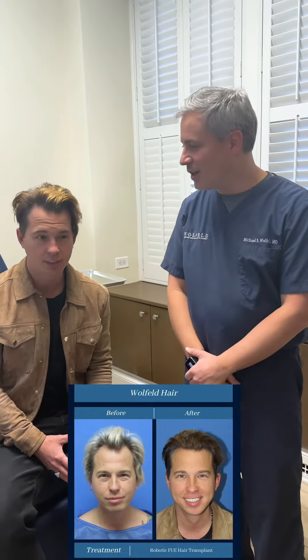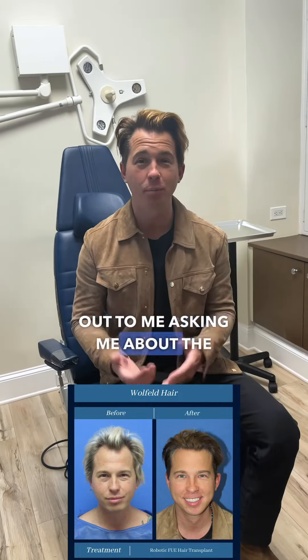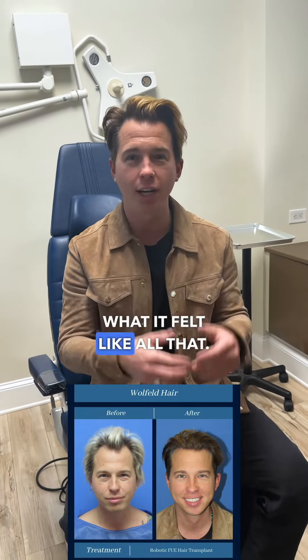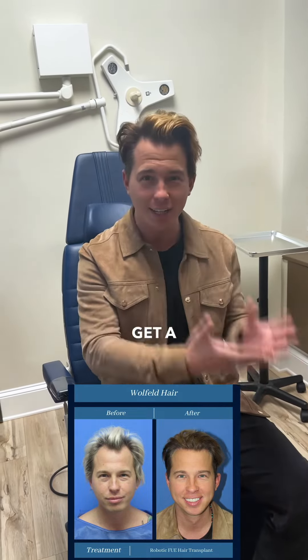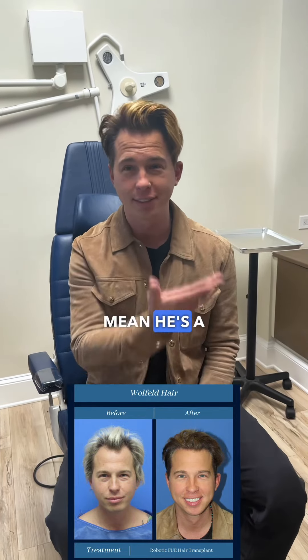With that, guys — I know you all always reach out to me asking about the procedure, everything from cost to what it felt like. Reach out to me, but also reach out to Dr. Wohlfeld and get a consultation. It is worth it. If you are serious about it, if you're going to do this, do it right. He's a magician — literally.